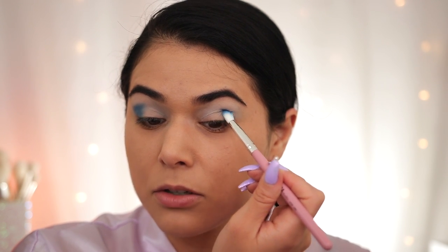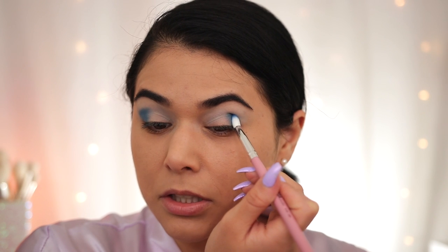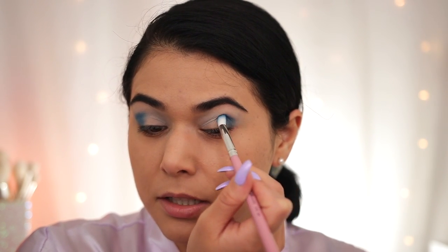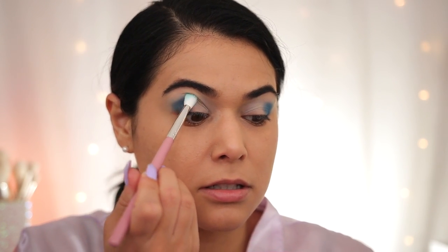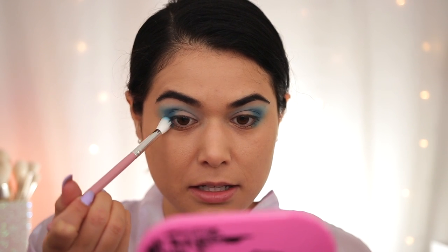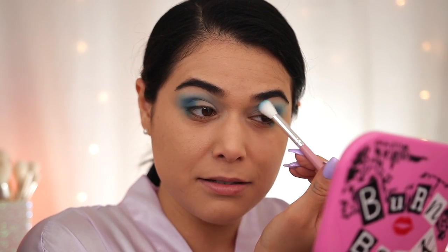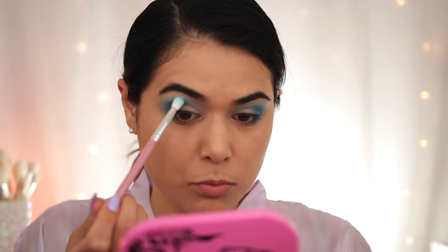Eyeshadows are definitely the product category that's been most hit or miss for me with AOA. I wouldn't say this is a miss yet. I'm going to dip back into the matte aqua and tap at the edges for blending, and also blend a little down onto my lower lash line with the dark blue. It has taken some time and back-and-forth blending and building up color, but I'm at a point where I'm pretty happy with the payoff. The padding motion is definitely the way to go to retain as much color payoff as possible versus sweeping or circular motions.